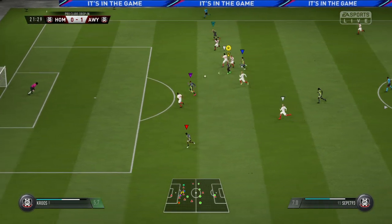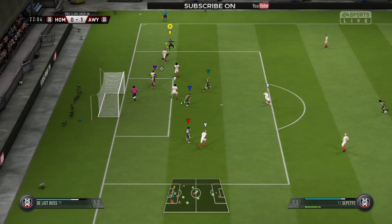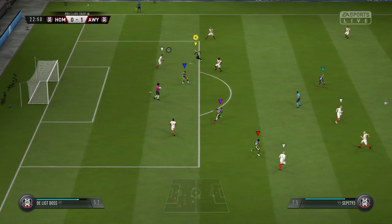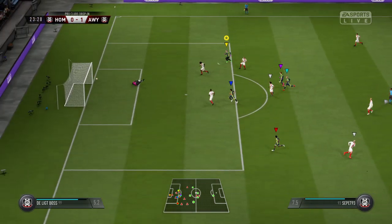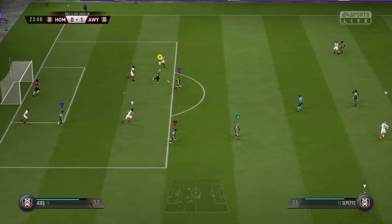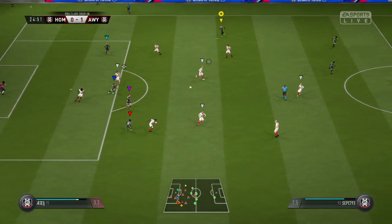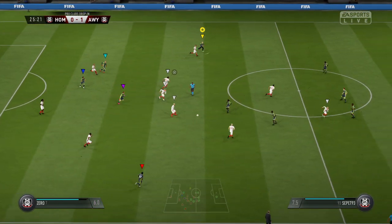Threads it through. In on the goalkeeper. Going to try one now. And shoots. Oh, it's off the bar. Good stop by the goalkeeper. It's a very good interception. He's turned it on to the frame of the goal. Up for grabs. Good clearance. And they get it away. Spotted that well, and intercepted.